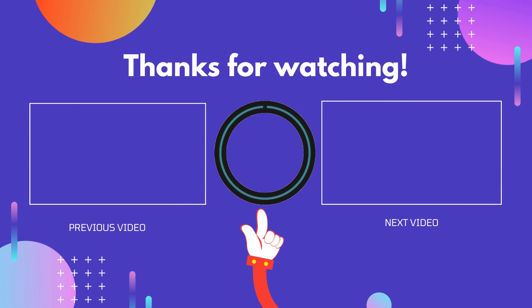Thank you for watching! I hope you liked this video. If this video was helpful to you, please don't forget to like, comment, and be sure to subscribe to get more reviews. Hope to see you in the next video.